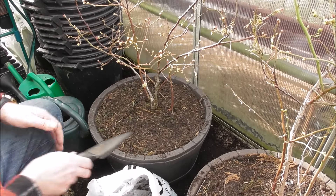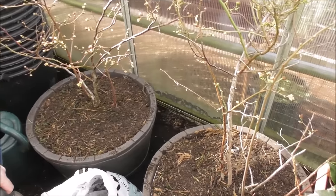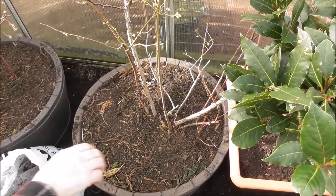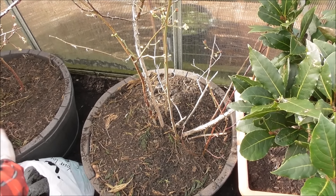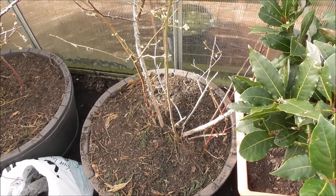We've got the two of them now - this one and this one. I reckon I'll get some really nice blueberries out of these this year.